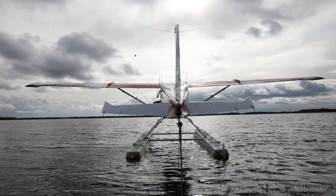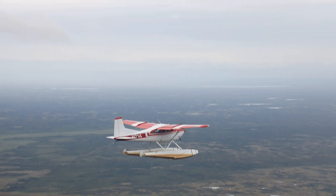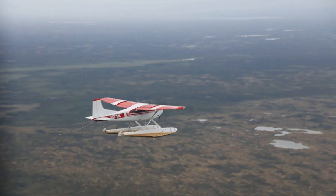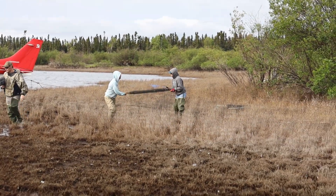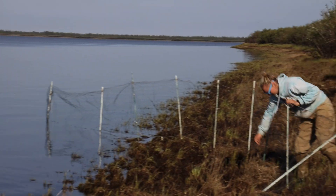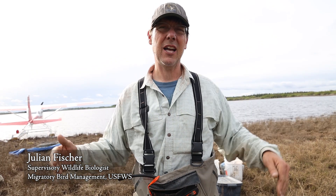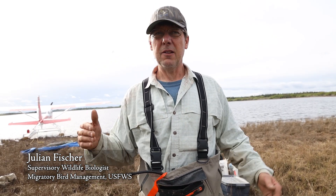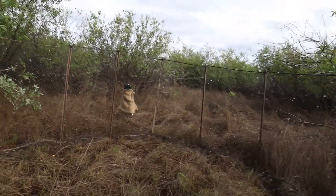This banding operation is based out of a remote field camp located over 50 miles from the nearest village and accessible only by float plane. From the field camp, float planes transport the banding crew to nearby lakes to set up capture nets. When the geese hit these lead lines, they start funneling towards a habitat that they see as safe. They can't get through these nets, so they keep moving forward along the V until they see what they think is a way to escape, which actually is the trap.